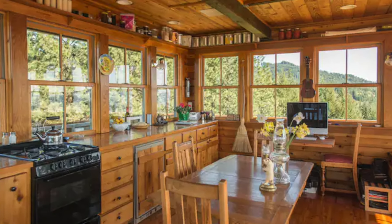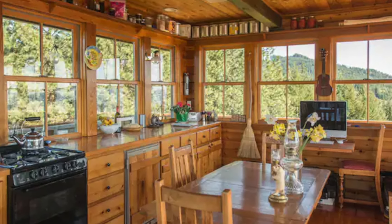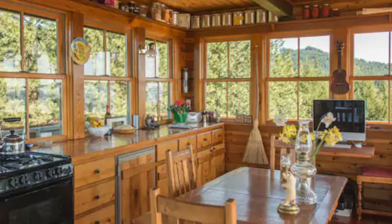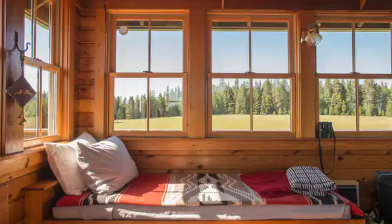This towering tiny house offers a mere 388 square feet of living space, yet it is a dream retreat meticulously crafted by the two Portland professionals who left their demanding careers to embrace the tranquility of Southern Oregon's countryside.